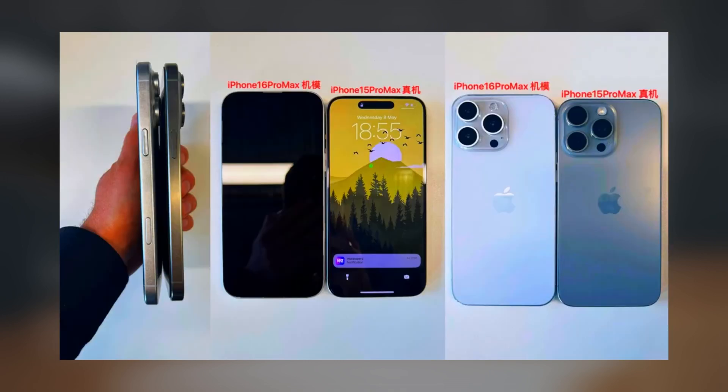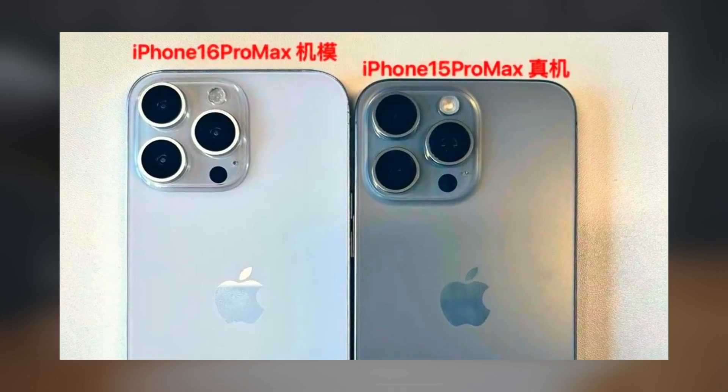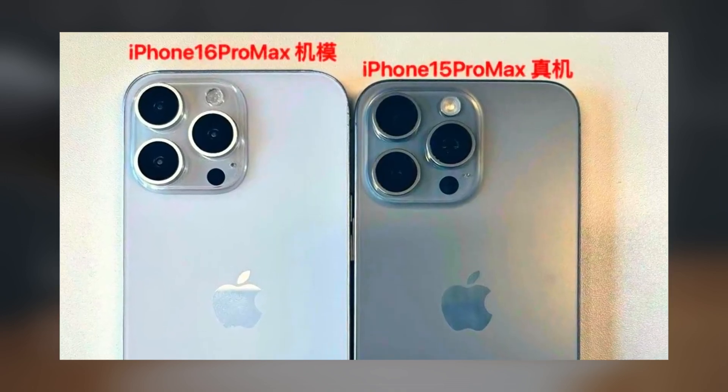Furthermore, leaked images suggest that the camera module on the iPhone 16 Pro Max will be larger than that of the iPhone 15 Pro Max.